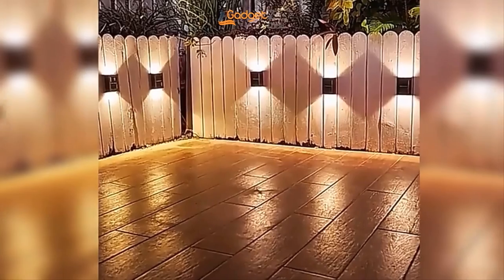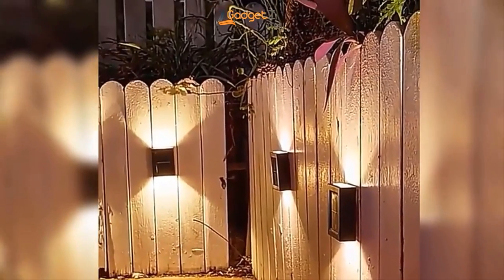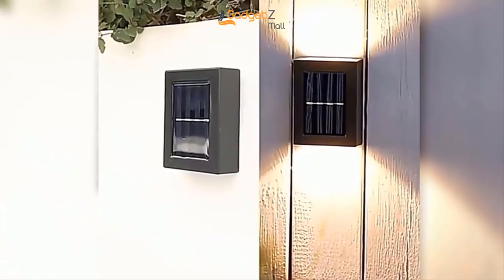With two color options available — white and warm light — you can choose the perfect lighting style for your outdoor space. Whether you're looking to add some ambience to your garden, light up your porch, or increase the security of your home, the solar LED wall light has got you covered.